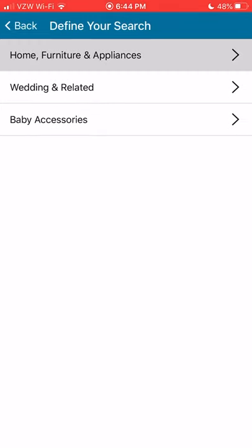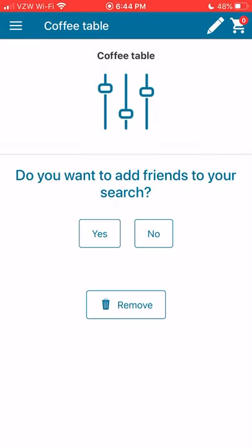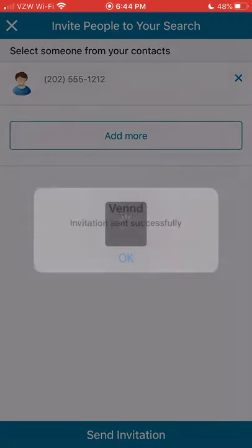Drilling into it here, we have all kinds of products for the home. I'm going to go ahead and add my friend — it pulls directly from the person's cell phone.